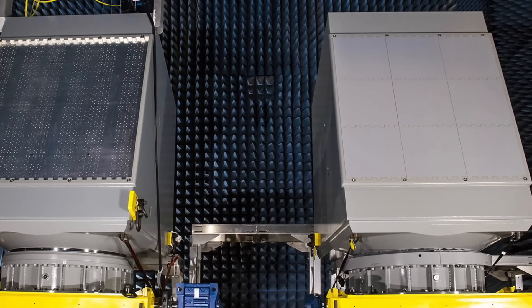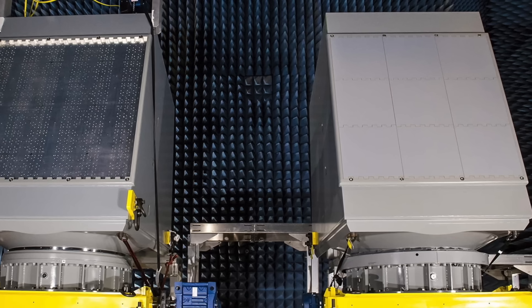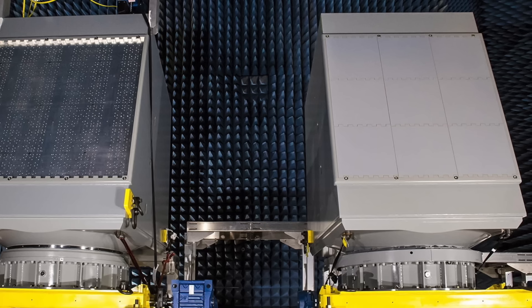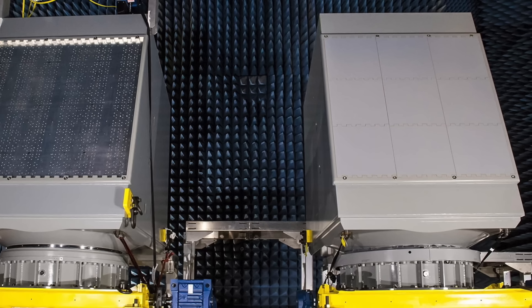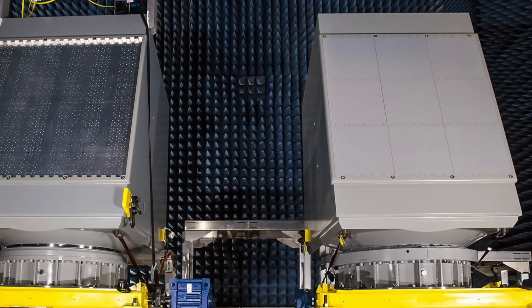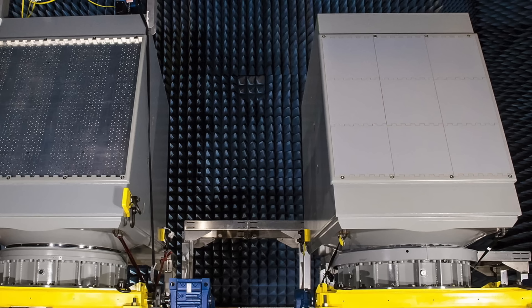The AN/SPY-6(V)4 is a four-sided phased array radar with 24 RMAs. It is designed to be retrofitted to Flight 2A Arleigh Burke destroyers.